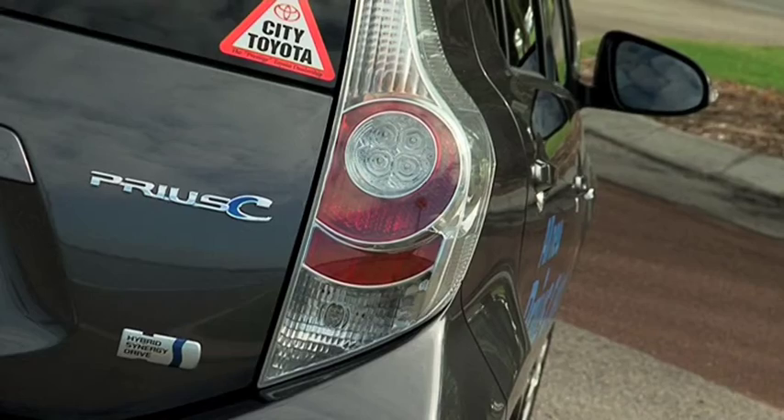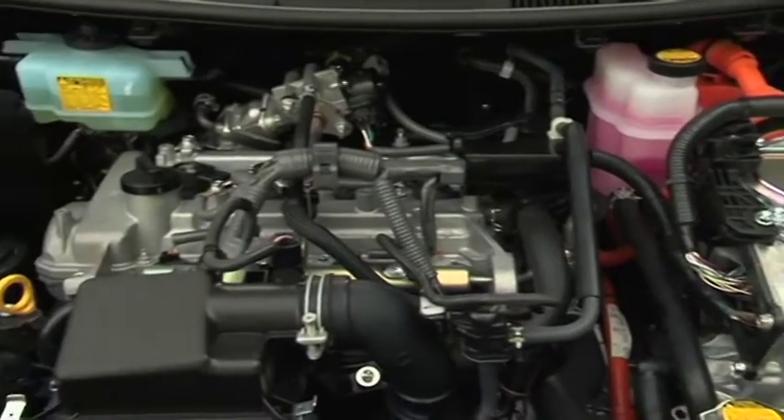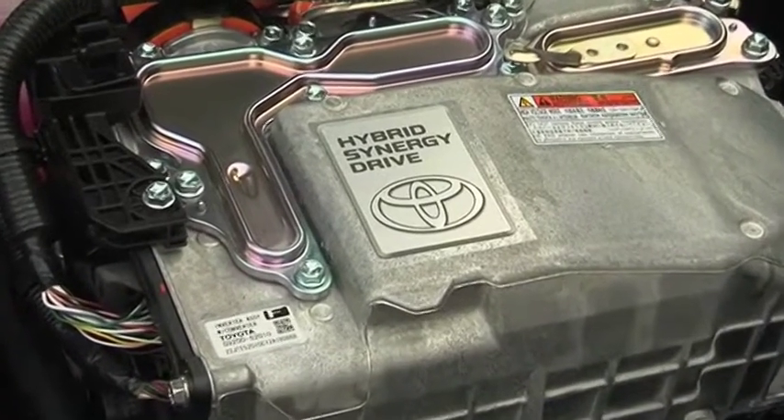The Prius C is powered by a four-cylinder inline Atkinson cycle, chain driven, double overhead cam petrol engine with variable valve timing. Plus an electric motor which works with the petrol engine to produce incredible economy.